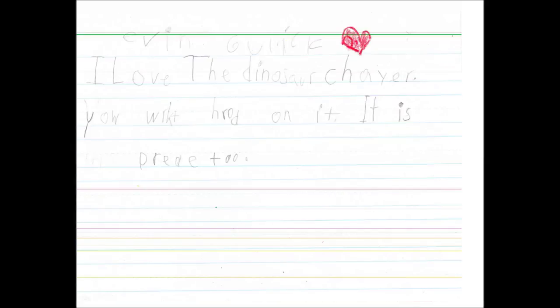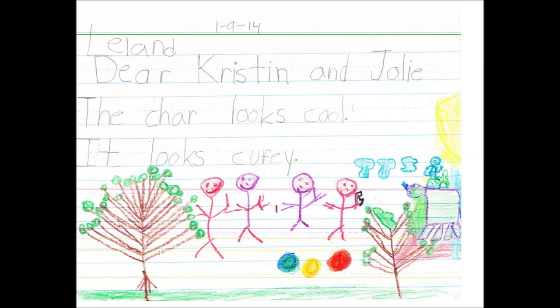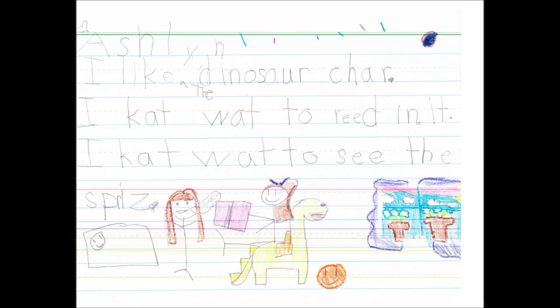The students were very excited about their chair, and Mrs. Seltzer had them write us letters. They were very curious about how we were making the chair and gave us more of their ideas. We couldn't believe how much their writing had improved since the beginning of the year.